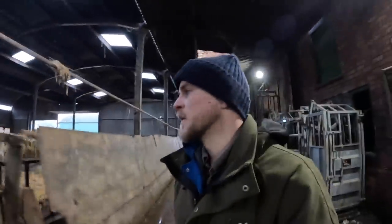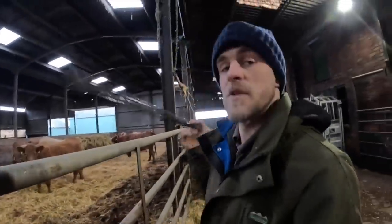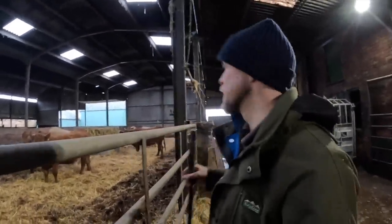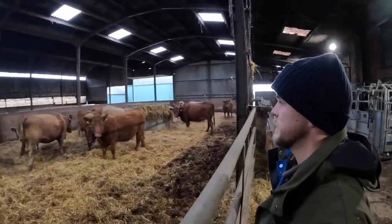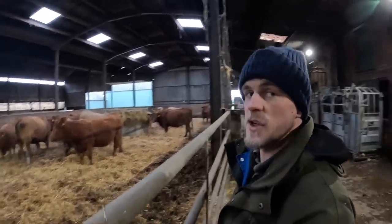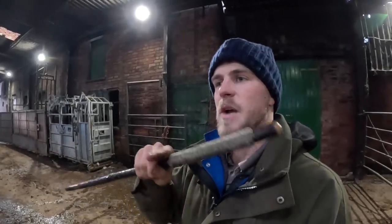They're all in now. We didn't film the second lot because it started chucking down with rain, so rather than get the camera and microphone all wet we left it. What we're going to do is weigh them - weigh the cows, weigh the calves. We've done a sheet at lunchtime so we can work out exactly how fast these are growing, what the daily live weight gain is of the calves, and then we can also work out the weight ratio of the calf to the cow.